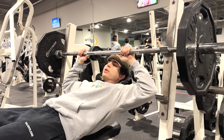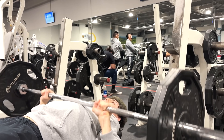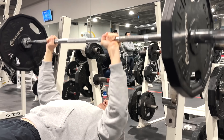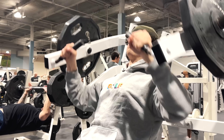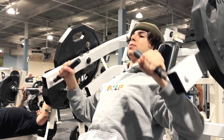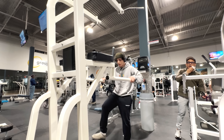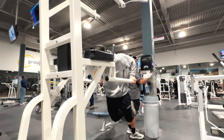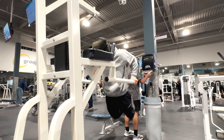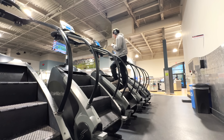Workout number one. We're doing chest day. Workout number two. All right, time for some dips. Now we're going to end it with 10 minutes on the Stairmaster.